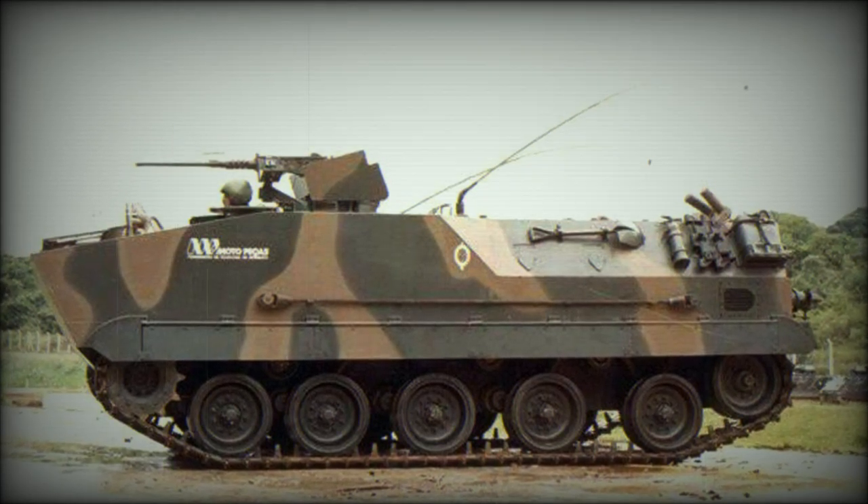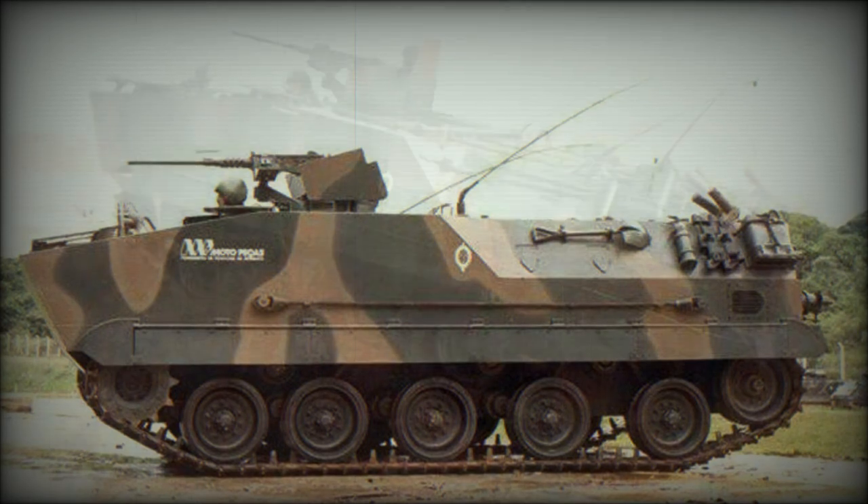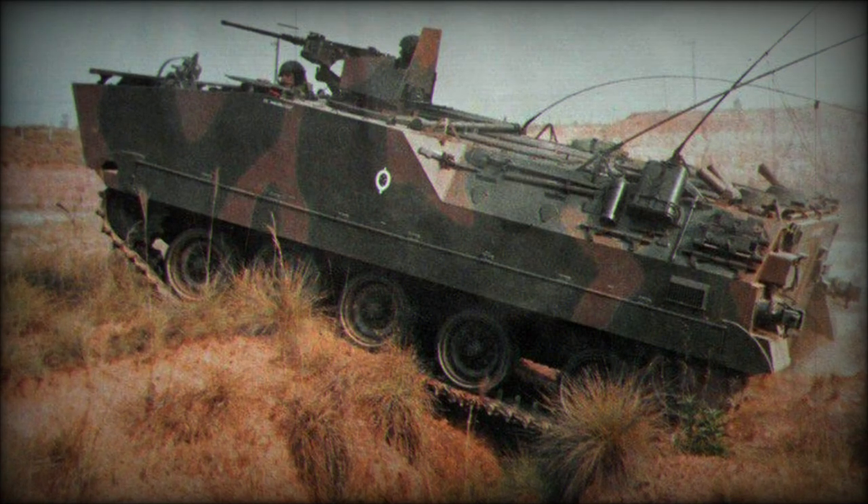The Charua is a tracked amphibious armored personnel carrier, developed in Brazil by Moto Pica's company. It is named after a native South American tribe, and is also referred to as the XMP-1.